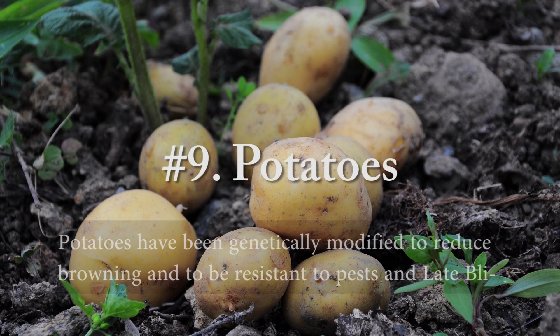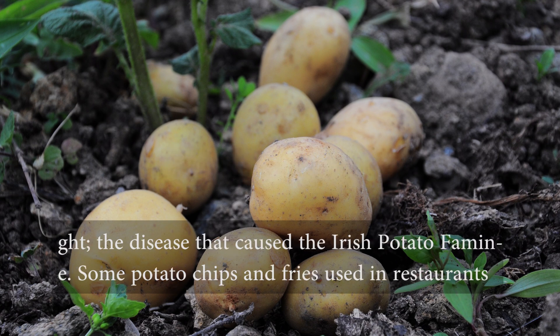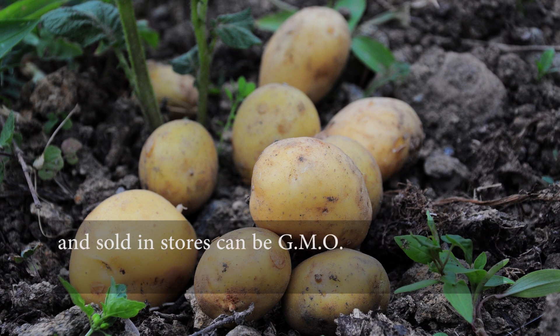Number nine, potatoes. Potatoes have been genetically modified to reduce browning and to be resistant to pests and late blight, the disease that caused the Irish potato famine. Some potato chips and fries used in restaurants and sold in stores can be GMO.